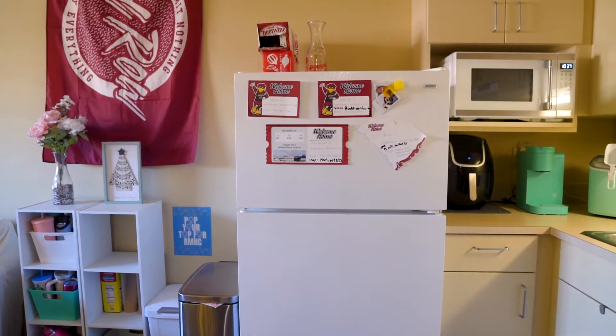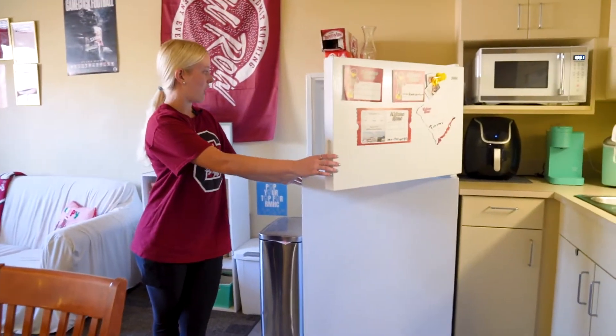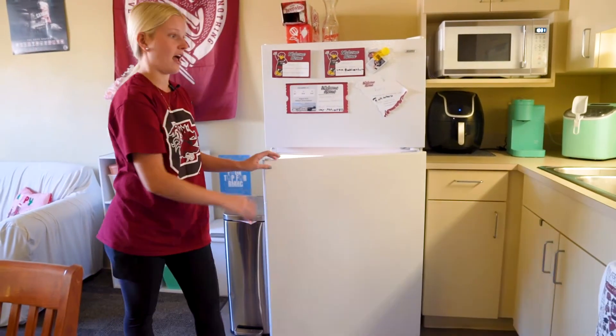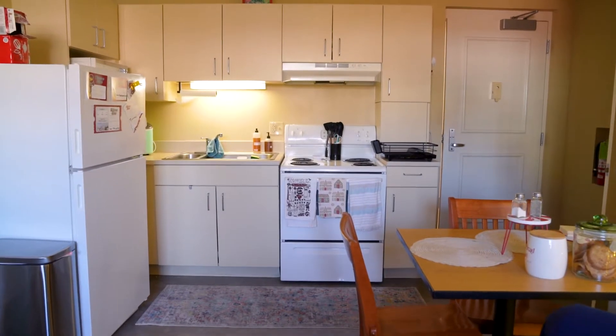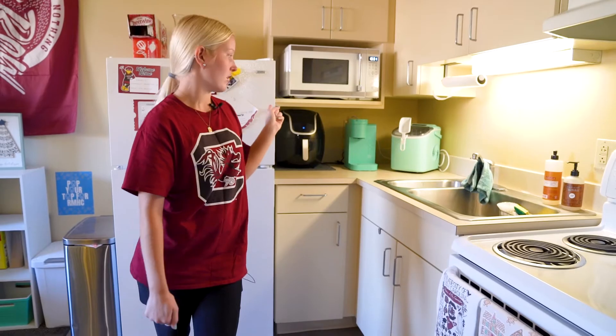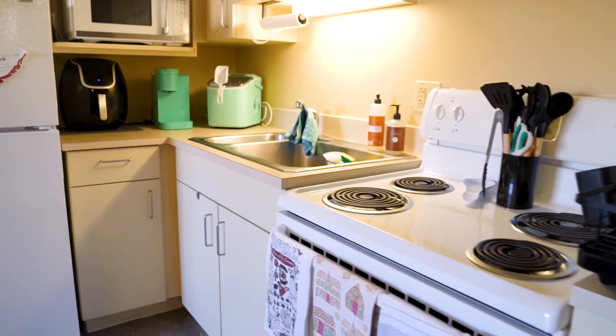We have a spacious fridge here which is probably the best thing about living in Green Quad — a lot of room to have all of the food that you want and could ever need. Then we have our kitchen area. It does not come with the microwave so make sure you bring one of those, and then we have the stove. We love to make pasta and ramen on here.